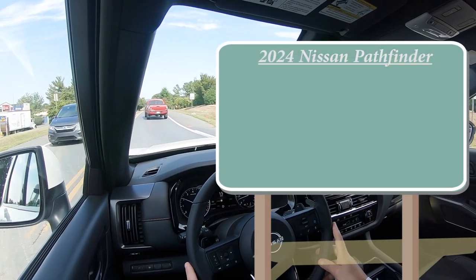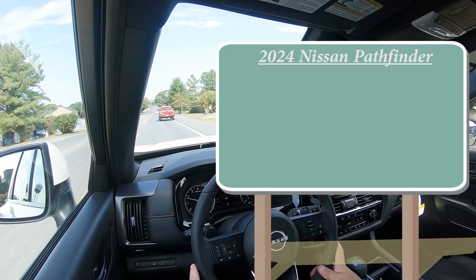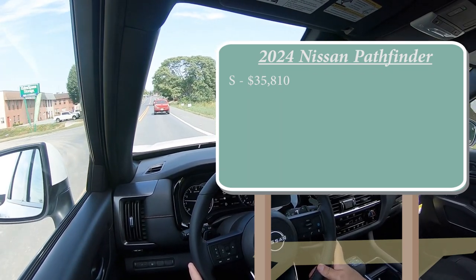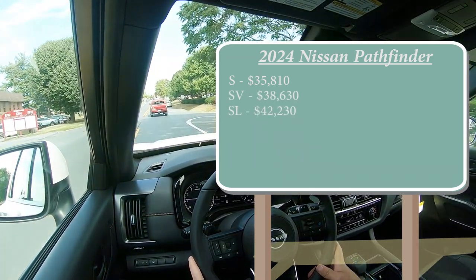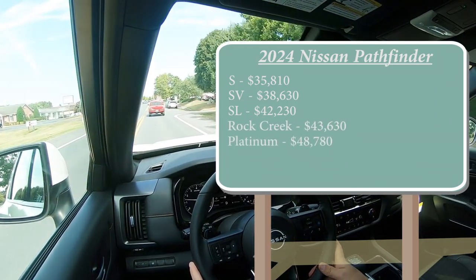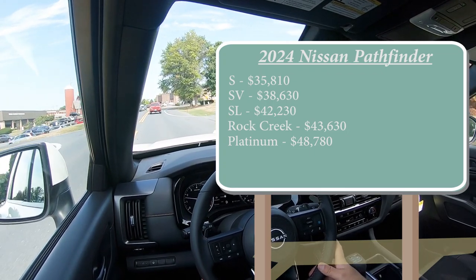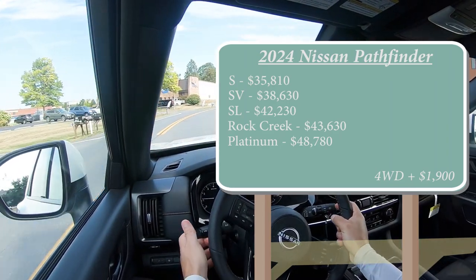Let's start with pricing. There are several different trim levels for the 2024 Pathfinder. First is the S starting at $35,810 — an $810 jump from the previous model year. SV for $38,630. SL for $42,230. Rock Creek, the one we have today, starting at $43,630. And lastly, the Platinum starting at $48,780. For all trim levels except the Rock Creek, front-wheel drive comes standard; add $1,900 for four-wheel drive. The Rock Creek comes standard with four-wheel drive.